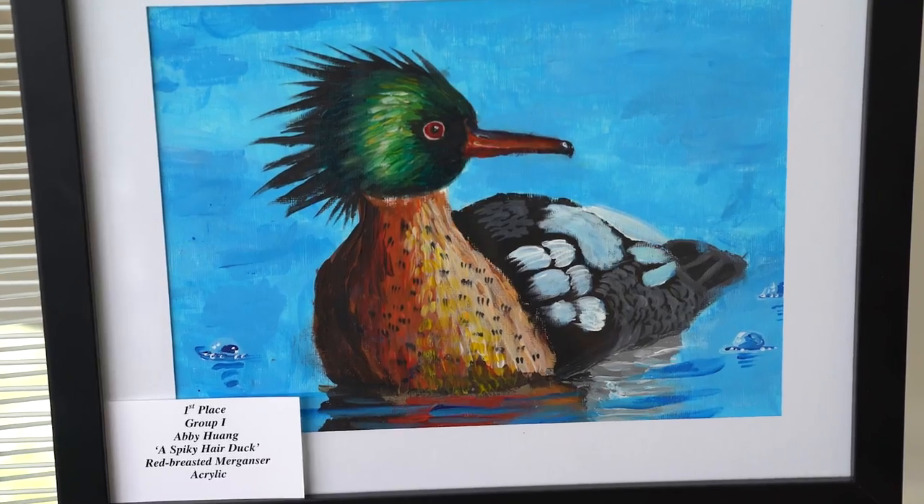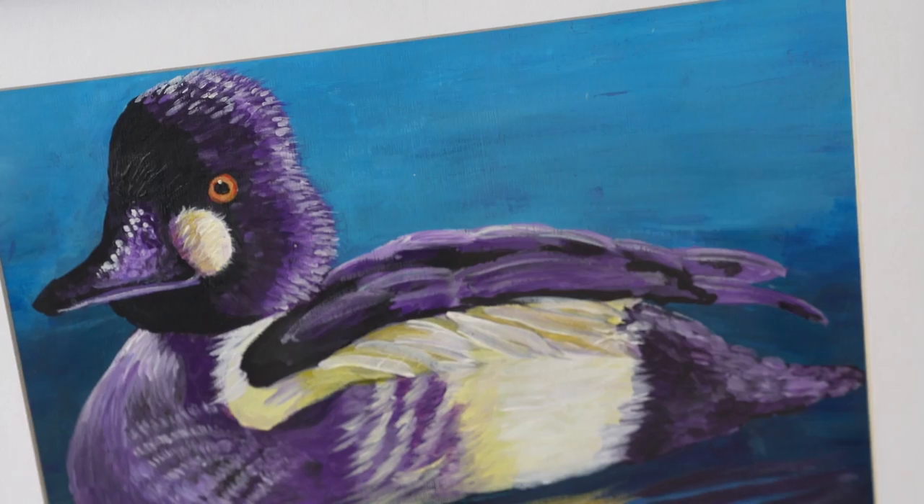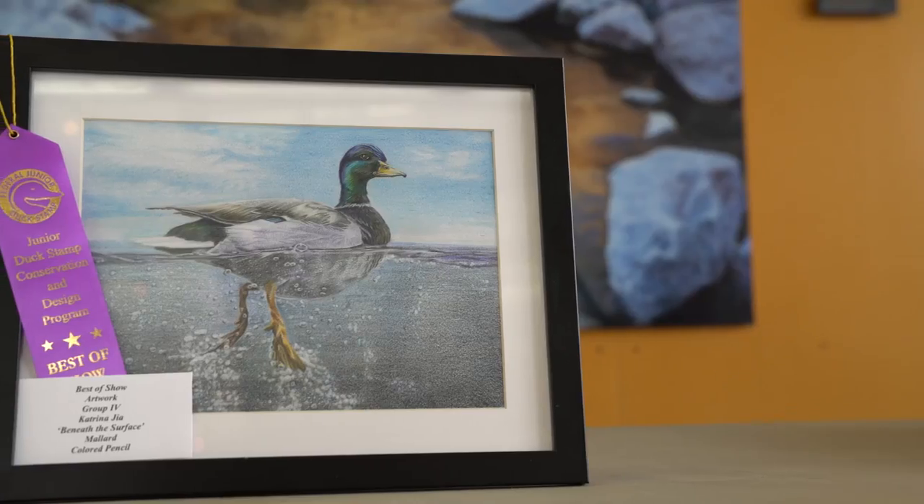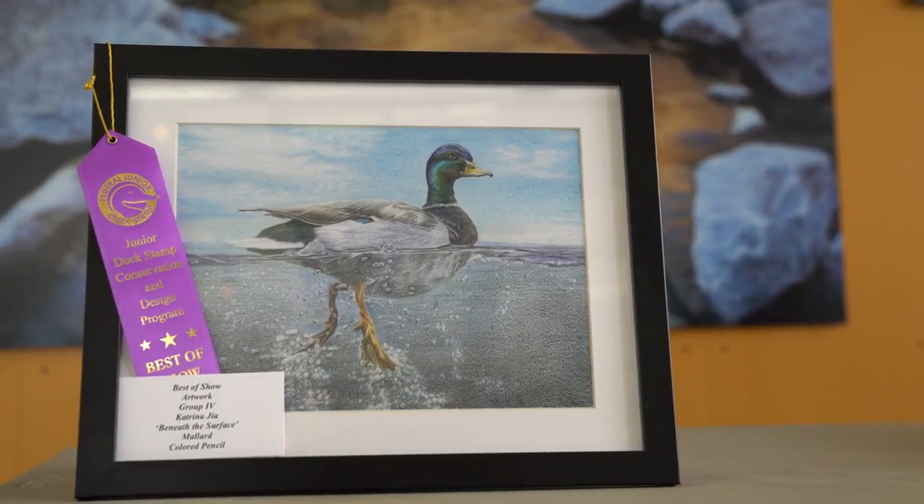The reason the U.S. Fish and Wildlife Service does this program is to encourage kids to learn about wildlife conservation and habitat conservation. They're encouraged to go out, take photos, take studies, and then the culmination is a piece of artwork — melding science and art together.